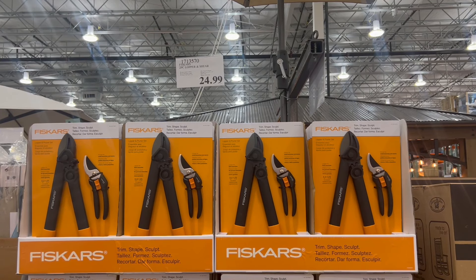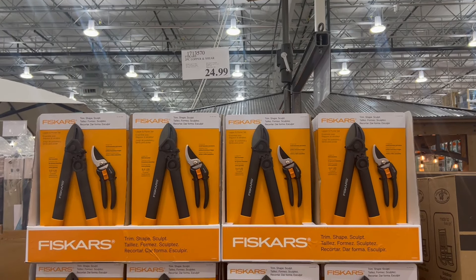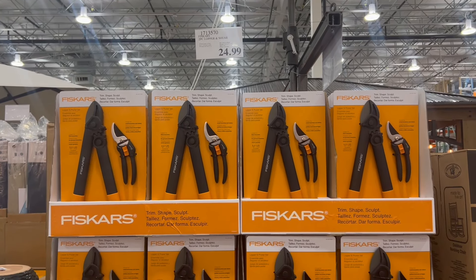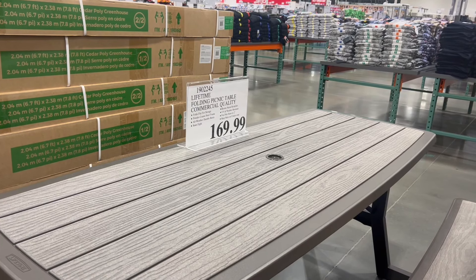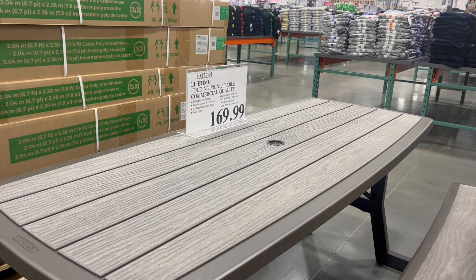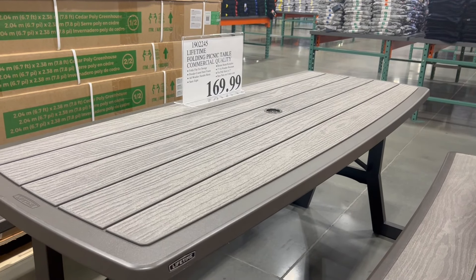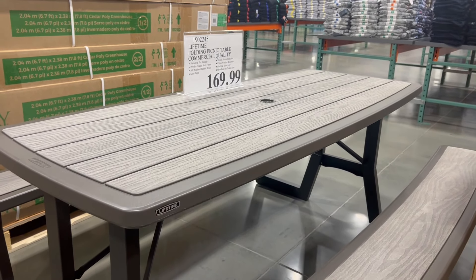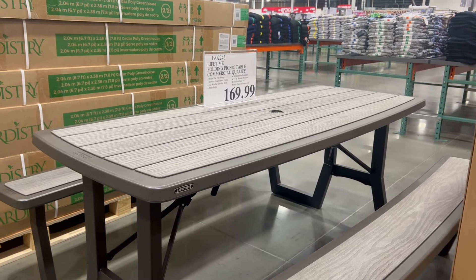Another great grab I thought right here are just these Fisker scissors. I got some of these and I use them in the yard all the time — they work really well. And then something I really wanted myself was this table. I thought it was a great little table, looked really cool, and I think it's going to last a long time. I'm trying to decide if I'm going to pick one up for our house.